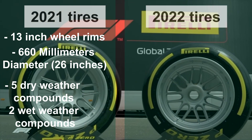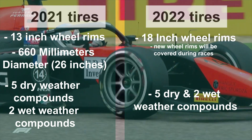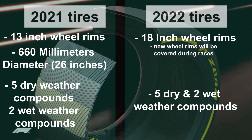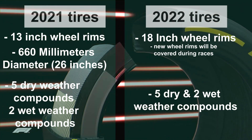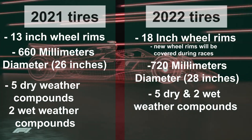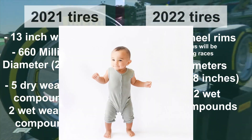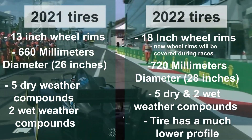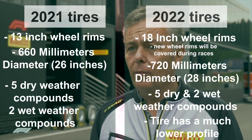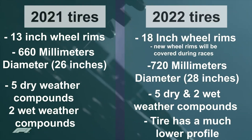The 2022 tires have 18-inch wheel rims, and the rims will be covered during races. There are still going to be five dry weather compounds and two wet weather compounds, but all compounds have been completely redesigned. The main objective of this redesign was to reduce overheating and promote closer racing. The diameter of the 2022 tires is 720 millimeters — 60 more than the 2021 tires — which is about 28 inches, the typical height of a one-year-old child standing up. The 2022 tire will have a much lower profile; the sidewalls are smaller and will allow for larger brakes to be installed, giving drivers more precise handling and avoiding tire warm-up issues.